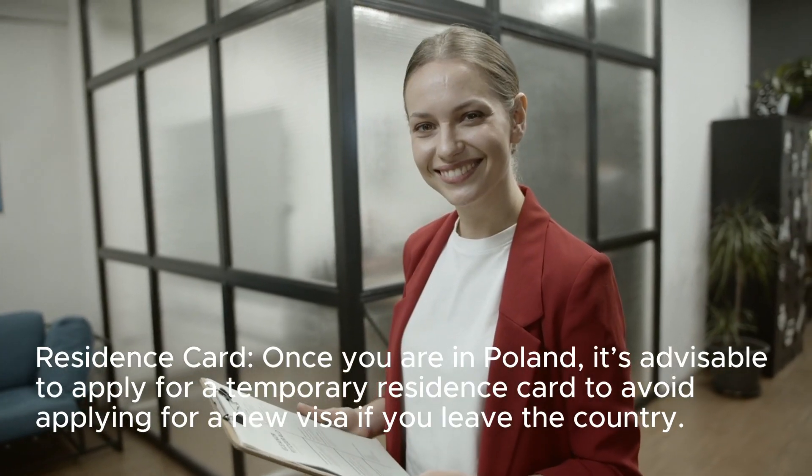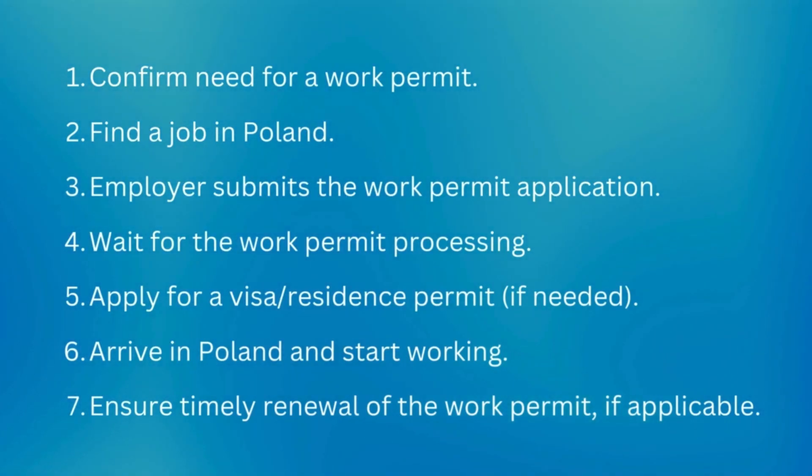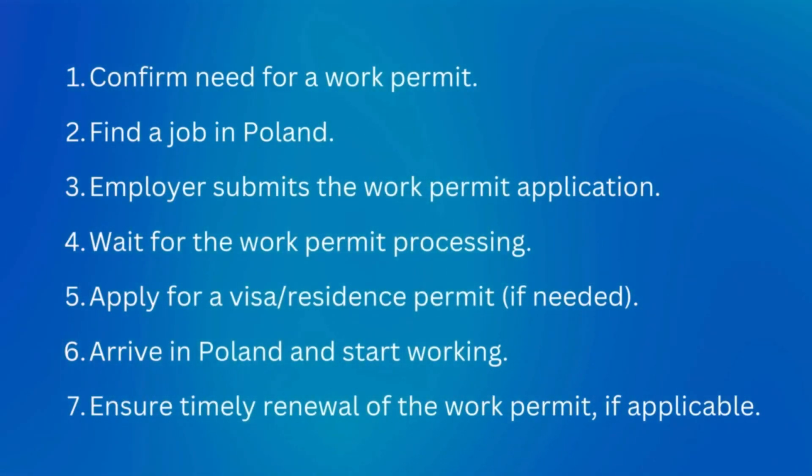Summary checklist: 1. Confirm need for a work permit. 2. Find a job in Poland. 3. Employer submits the work permit application. 4. Wait for the work permit processing. 5. Apply for a visa or residence permit if needed. 6. Arrive in Poland and start working. 7. Ensure timely renewal of the work permit if applicable.